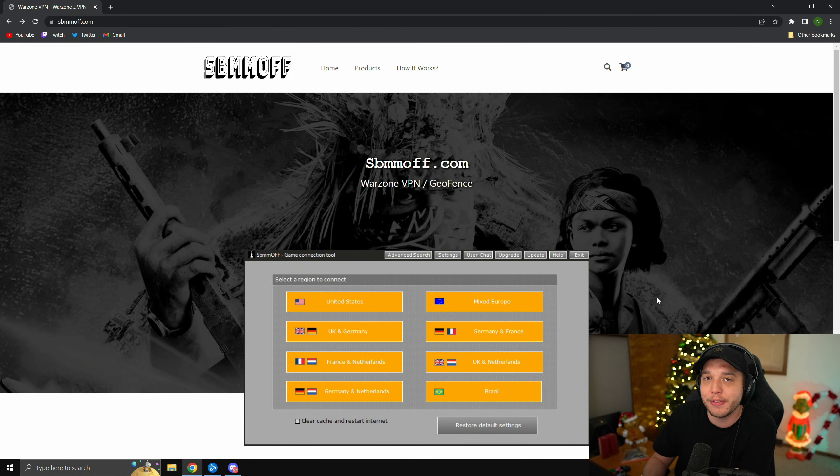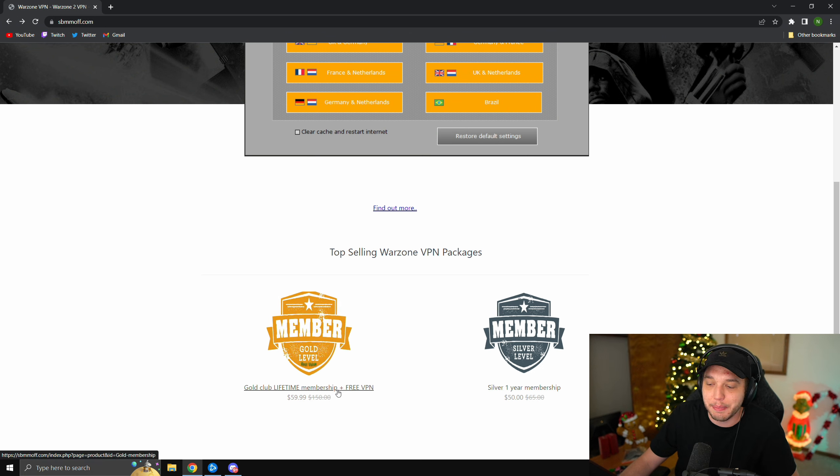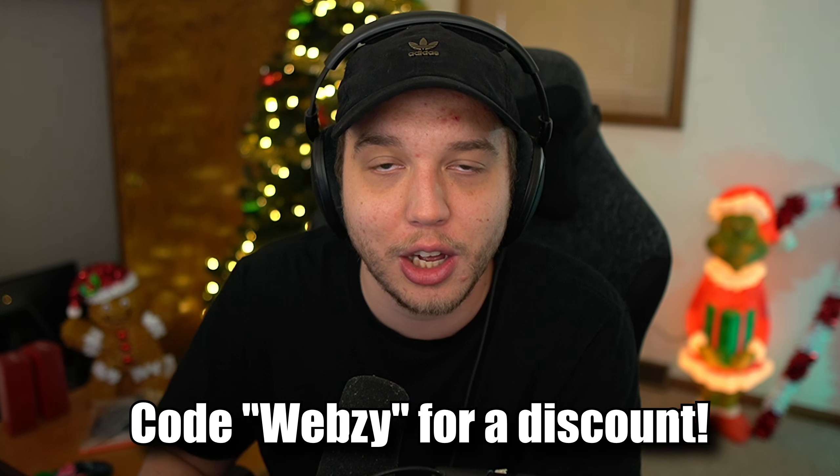Skill-based matchmaking is absolutely horrible — it almost ruins the game — so how do you get this VPN? Go to sbmmoff.com, scroll down, and you'll see the gold lifetime membership. The silver membership is discontinued, so you can only get the gold membership now. It is $60, which is a bit of money, but it is worth it. If you do decide to purchase, make sure to use code Webzy at checkout for a discount.